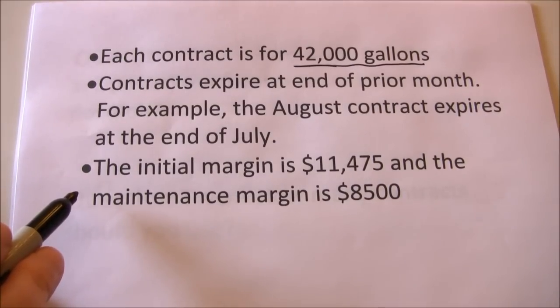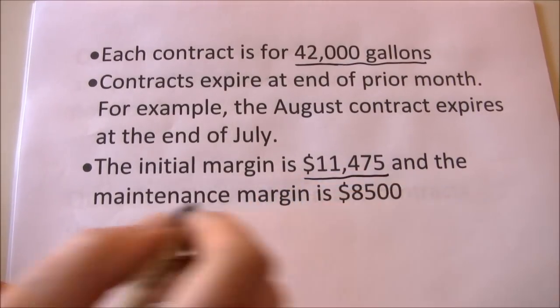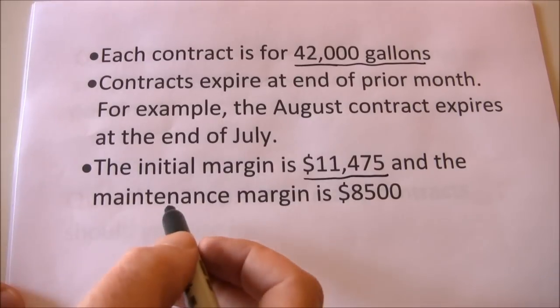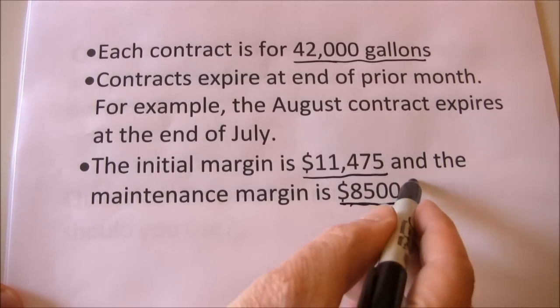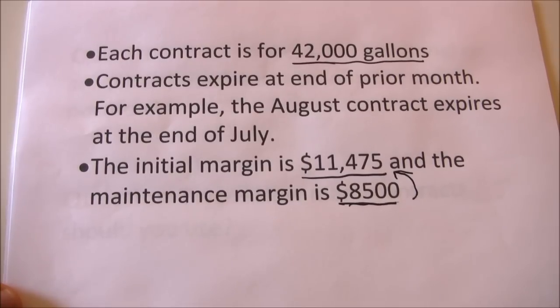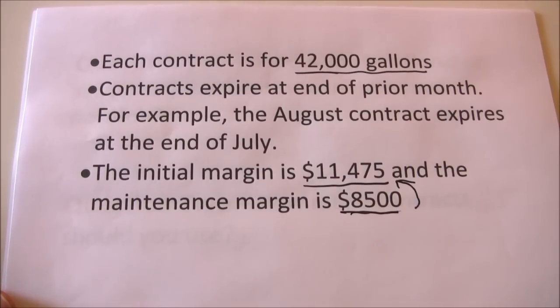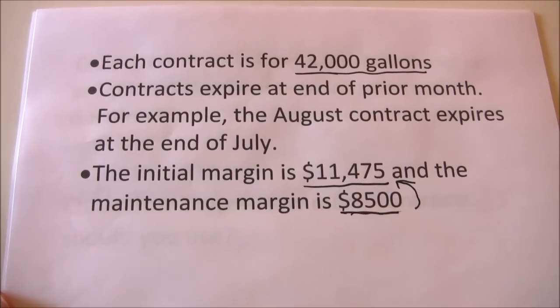The initial margin is $11,475 and the maintenance margin is $8,500. For each contract we buy or short, we have to put up that initial margin of $11,475. If we lose money so that the margin balance falls below $8,500, we have to put in additional cash to bring it back up to $11,475. In our example we won't go through the daily mark-to-market, but that's something you'd deal with in a real-world scenario.